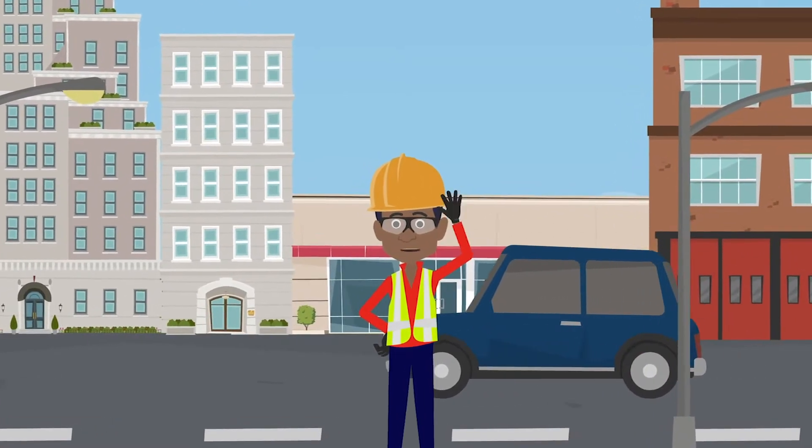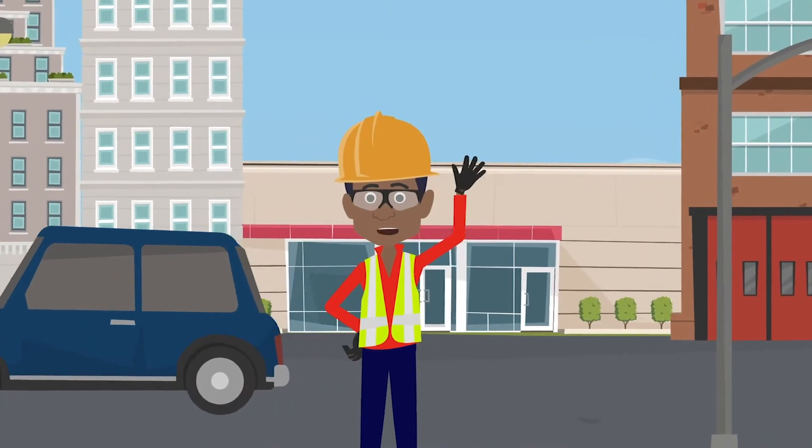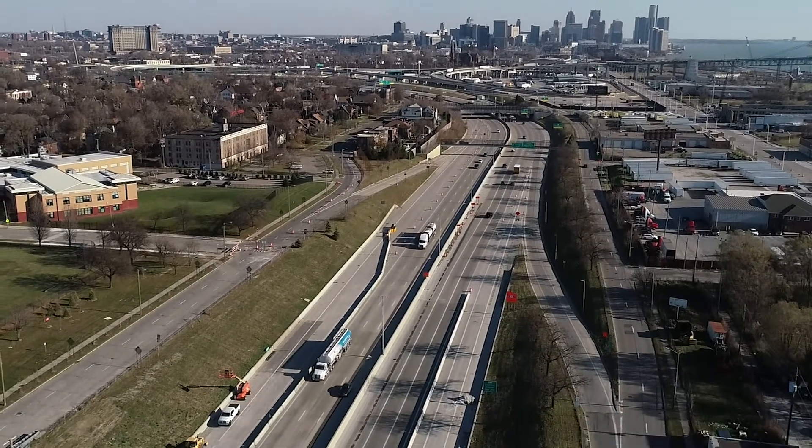Hello, I am Shondre Huff, a civil engineer at the Michigan Department of Transportation. More specifically, I focus on maintaining the intelligent transportation systems around the metro Detroit area.